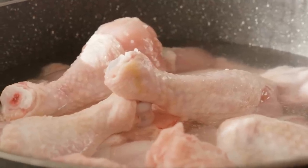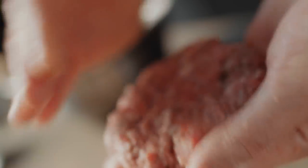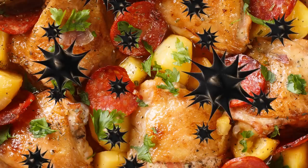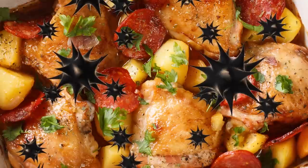It might be chicken that's most widely associated with bacteria like salmonella, but it's not just poultry you need to be careful with. According to Healthline, ground beef can also pose risks. With any fresh meat, you want to make sure that what you're cooking with won't pass on any foodborne illness to you and your dinner guests. Fortunately, it's fairly easy to tell if meat has turned — you'll just need to rely on sight and smell.